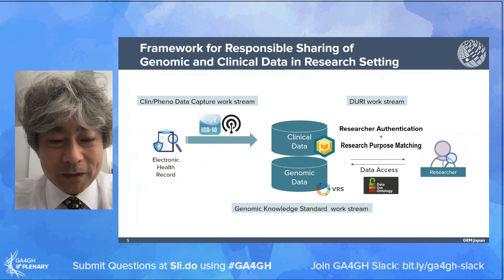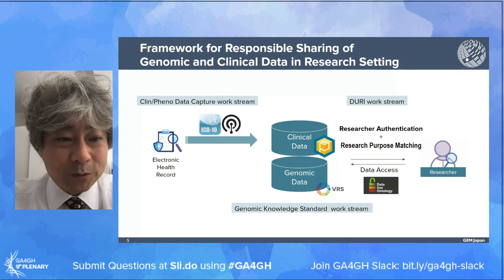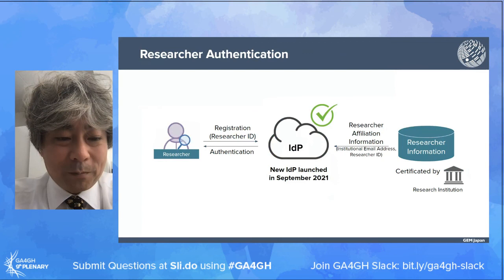In GEM Japan, we have worked on a responsible framework for sharing genomic and clinical data in a research setting. For smooth data access, both research authentication and research purpose matching with data use restrictions using the Data Use Ontology are important. After researchers are granted access, genomic and clinical data should be accessed in standardized formats like ICD and Human Phenotype Ontology.